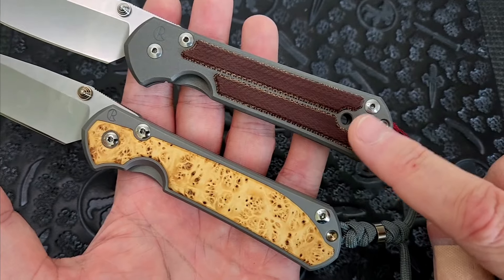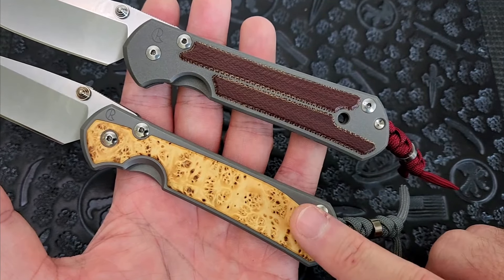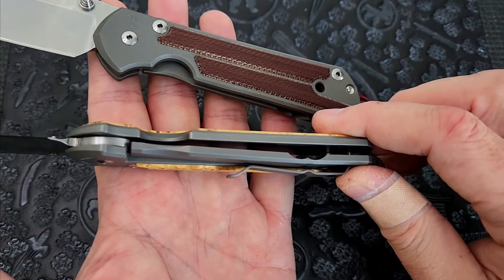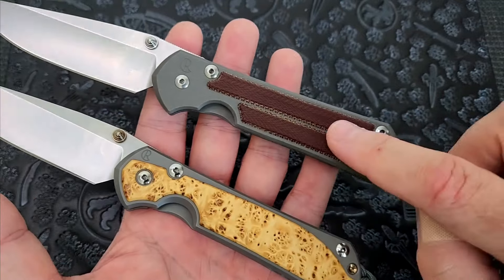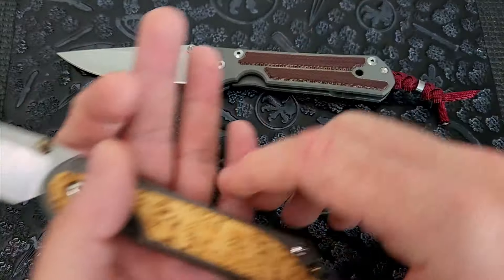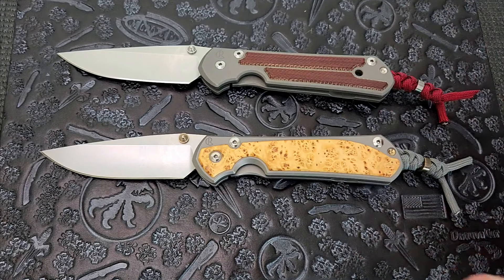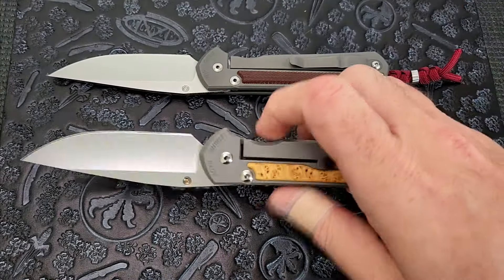Speaking of the hole — that is a telltale sign of the 21, this hole right here. The 31 does not have that hole, even without the inlay. I believe that was left over from the machining — they needed this hole as a placement hole, like where they put it in the fixture to do the machining. That's what I've heard, not a hundred percent sure on that, but that hole is a telltale sign of the Sebenza 21.